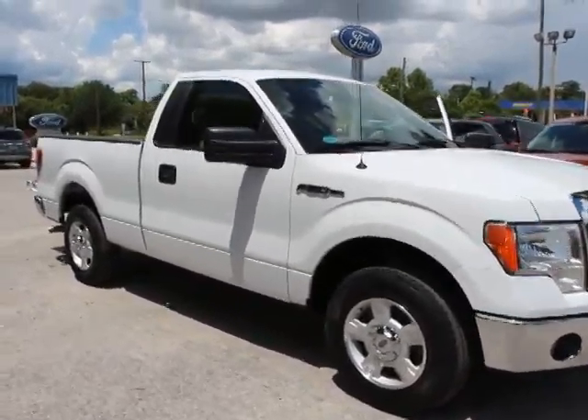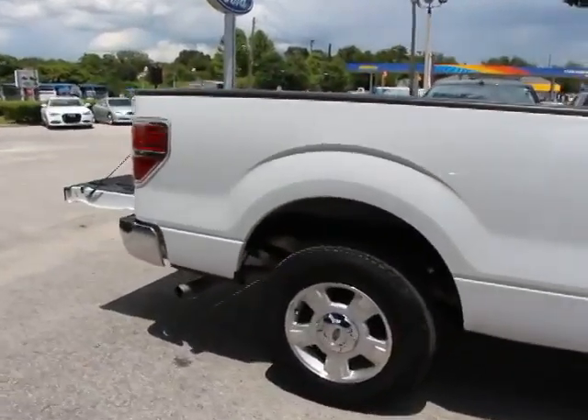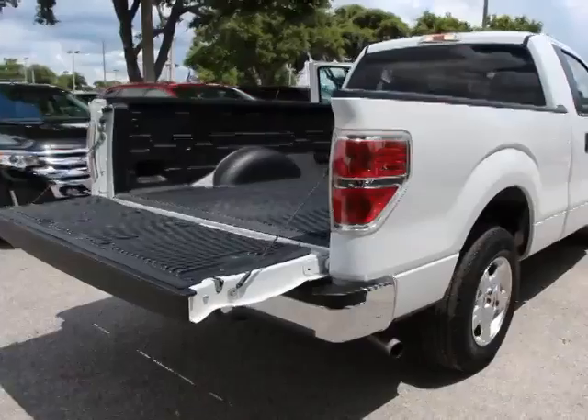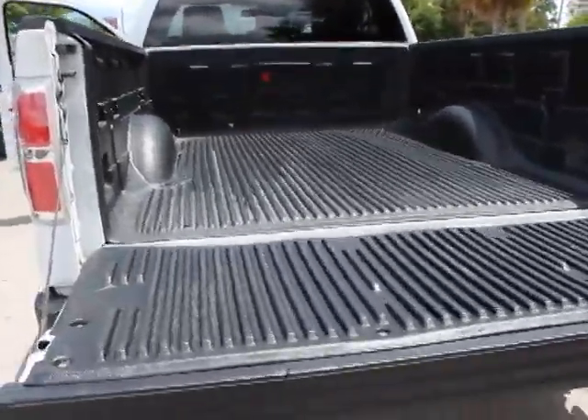2011 F-150. A Ford F-150 knows how to handle any situation. It's built to follow orders, no whining, and is priced below $20,000. This vehicle has less than 80,000 miles.